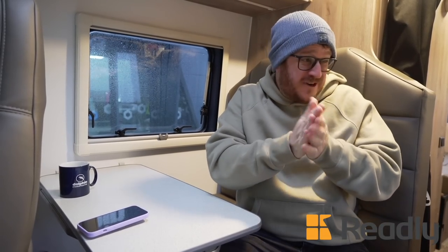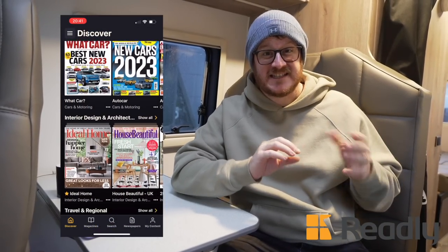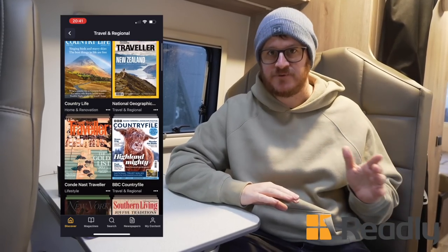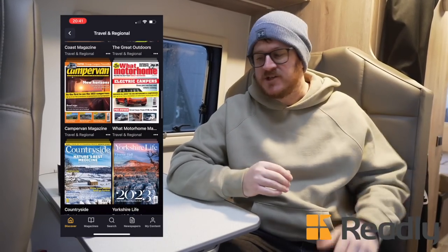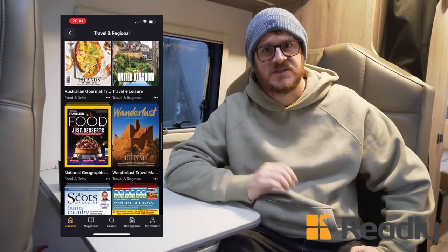We've just come inside because it is freezing, wet and miserable out there — it's nice to be inside. On days like this I really like to look through magazines and look for inspiration for places to go and visit. We are really pleased that Readly are working with us on today's video. Readly is an app we've been using loads throughout the past few years. What Readly is, is an app that combines thousands of different magazines from tons of different genres all in one app. It has loads of great features — one of the big things I love is the fact that it's eco-friendly, because you have thousands of magazines all in digital form rather than paper form.